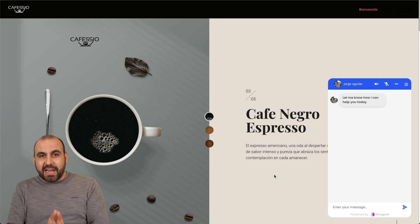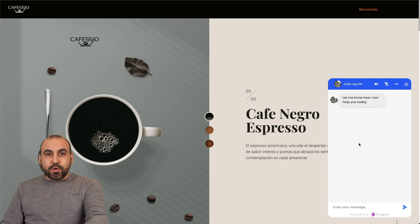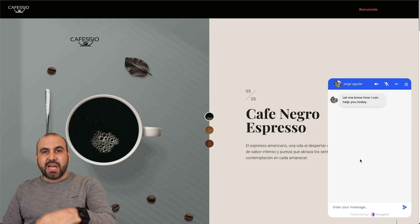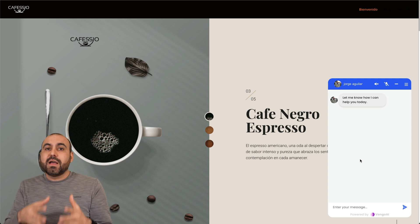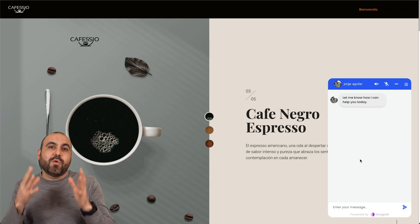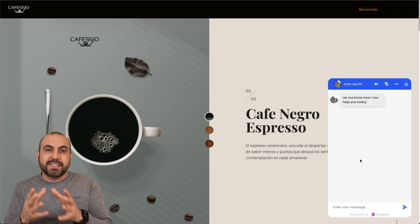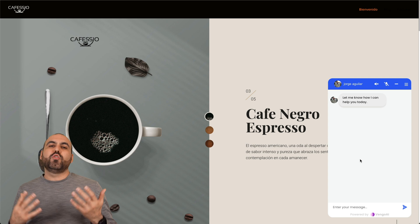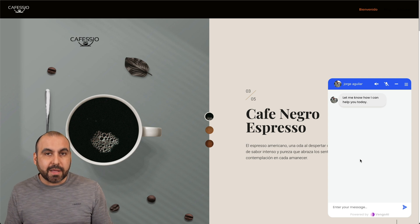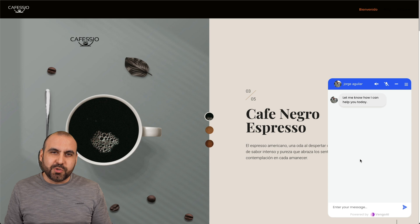In this case, I want to show you a lifetime deal right now called Vango AI that's going to allow you to have a customer support chat widget that is going to capture leads, sell products, and provide customer support about the products that you actually sell. The beauty about this is that you can train this AI chat widget that's going to be way smarter than you are — you won't know every single aspect about a product, but Vango AI will know this, and it'll provide that support to your customers.